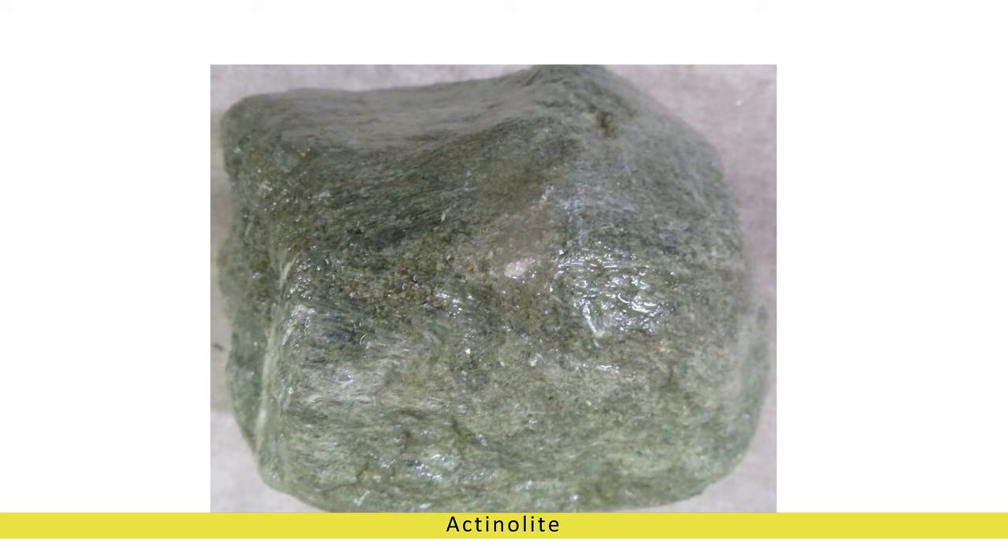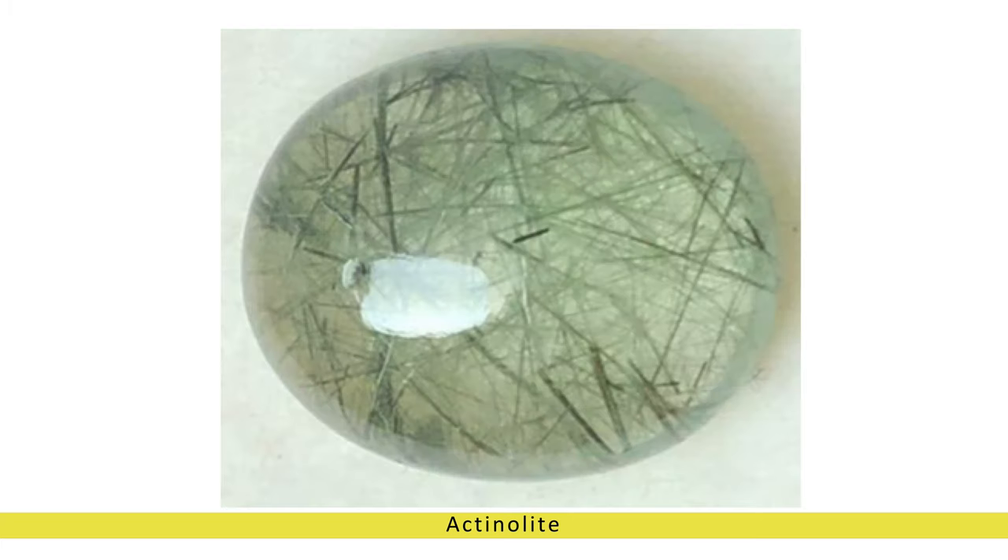Actinolite is believed to help alleviate stress, anxiety, and negative thought patterns. Some practitioners believe that it can enhance psychic abilities and spiritual awareness, facilitating communication with higher realms and inner wisdom.